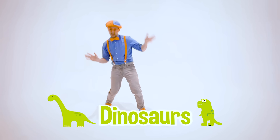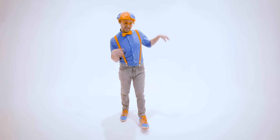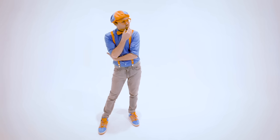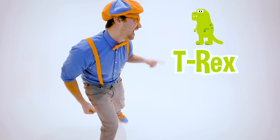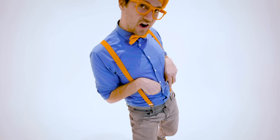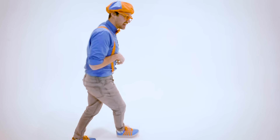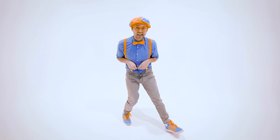Wasn't that dinosaur song awesome? I love dinosaurs and I love dancing — did that song just make you want to dance? I have an idea — why don't you and I pick a dinosaur and let's dance like it! How about a T-Rex? I'll teach you how to dance like a T-Rex. First, you have to put your hands out right here — they don't have very long arms, so you just act like you have some claws. And then you give it a big roar!